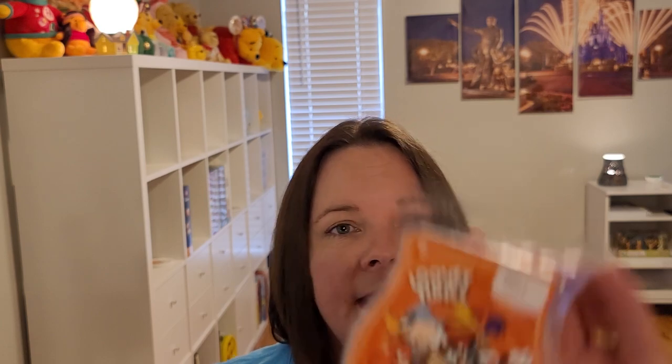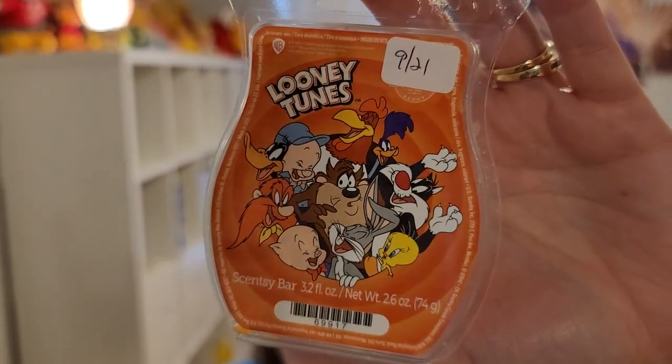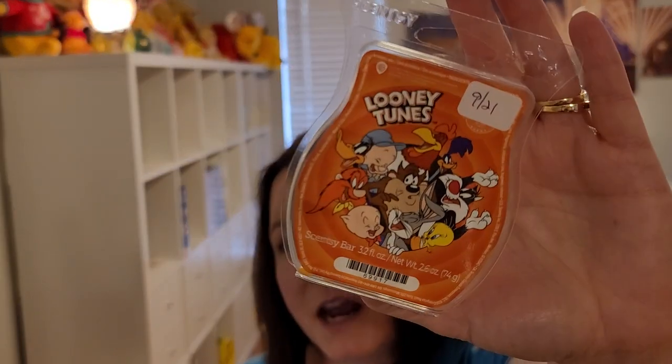Next is Looney Tunes — apple juice, ripe red berries, and sugared cherry. There's something in here, might be that cherry, that reminds me of something from way back when that I don't care for. It's also the combination of apple juice — very distinctly different from a fresh apple note. I didn't care for it, but a lot of people love it. Don't take my word for it.